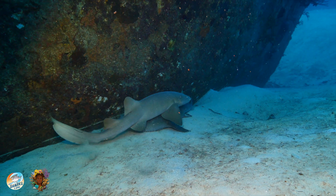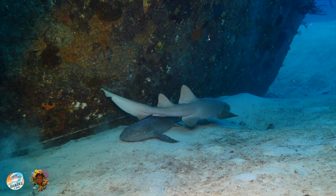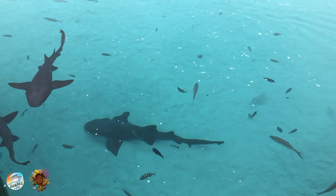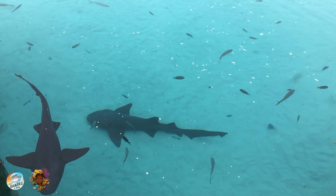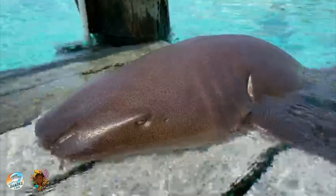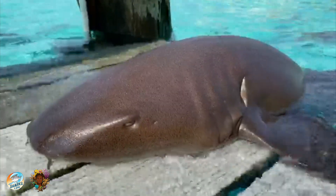They can reach an average length of seven and a half to eight feet, and they're often seen resting on the bottom, as they do not need to swim to breathe. Nurse sharks actively pump water over their gills using their buccal muscles.